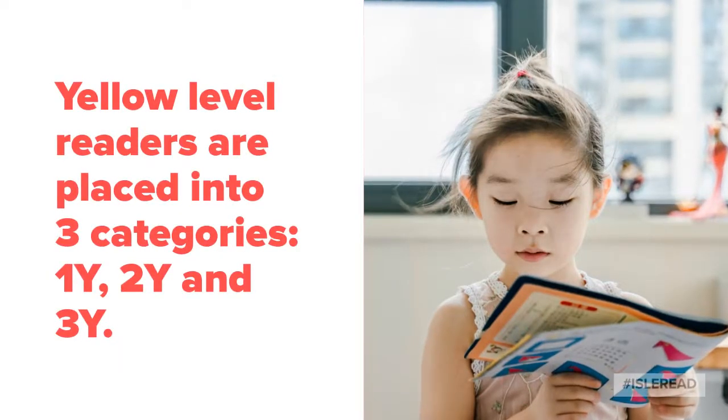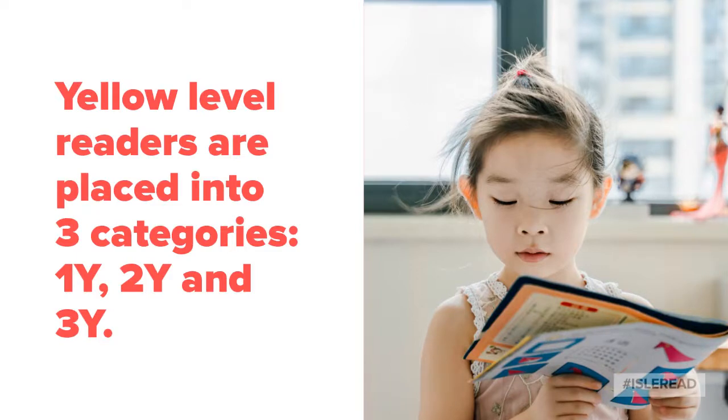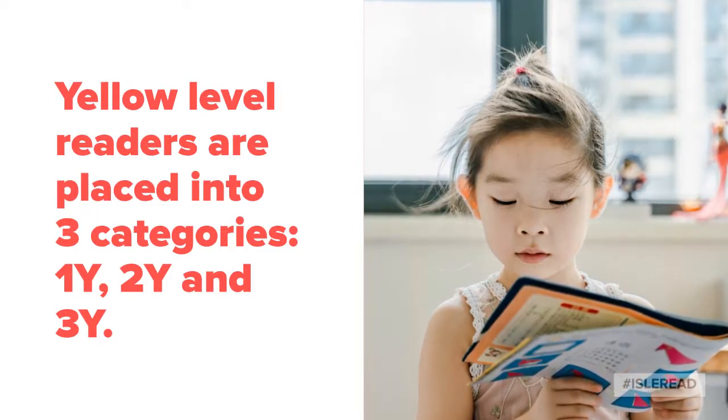Next comes our yellow level. Yellow level readers are placed into three categories: 1Y, 2Y, and 3Y.